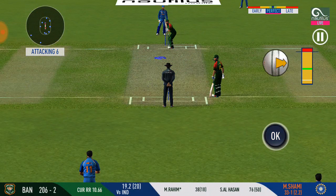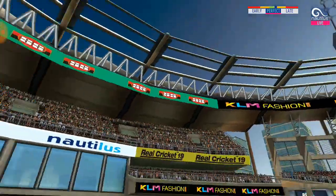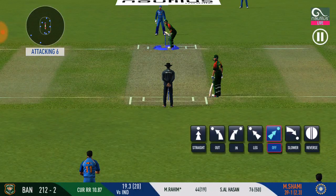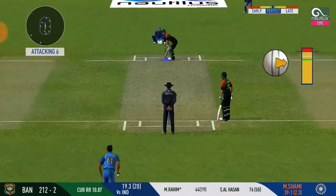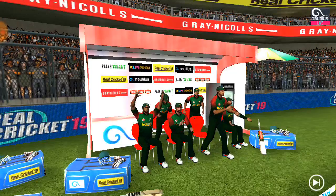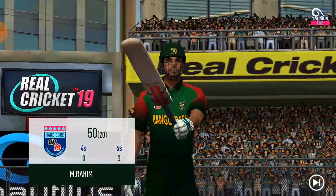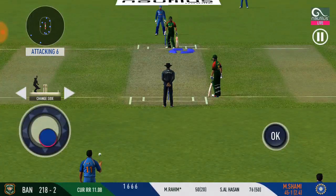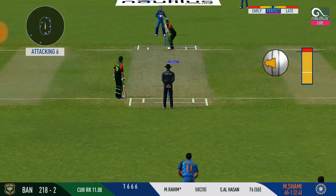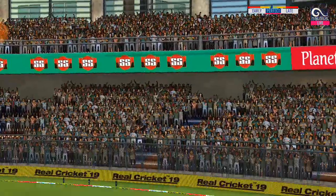We are witnessing a cracker of a game here — good to see the crowd getting involved. That shot is so beautifully played. Can he get another one? Let's see. He has done this beautifully. That will surely give him some confidence. He is looking in good touch here. Pause for the big one — that's a powerful six.